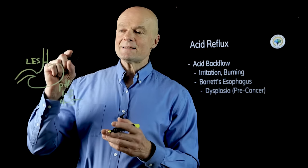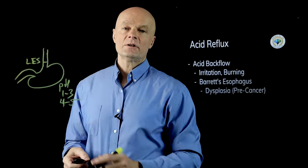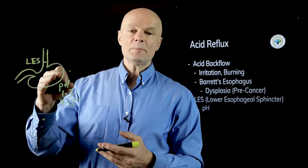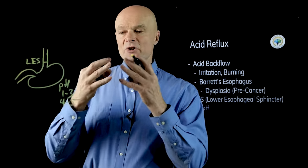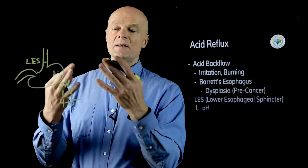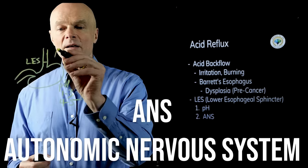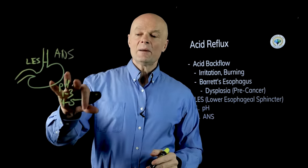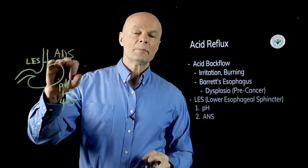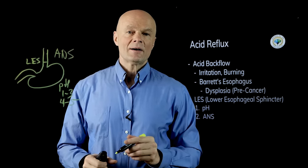The most important thing to understand is that acid reflux has everything to do with the lower esophageal sphincter. The factors influencing its function include pH — the stomach needs to be very acidic, which also stimulates pepsin production to break down protein. But the other major factor, which most people miss, is the autonomic nervous system, and we'll cover that at the end where it all ties together.